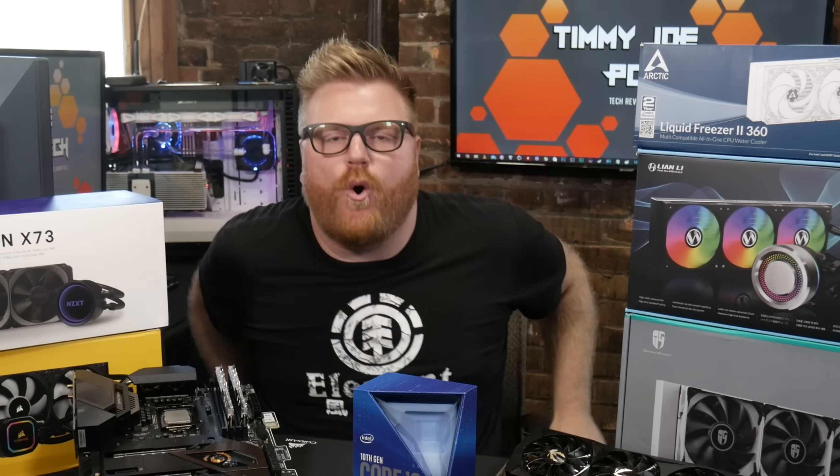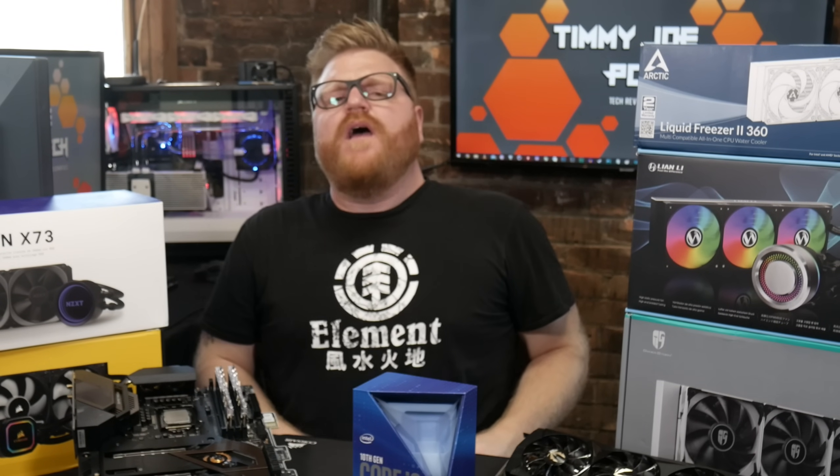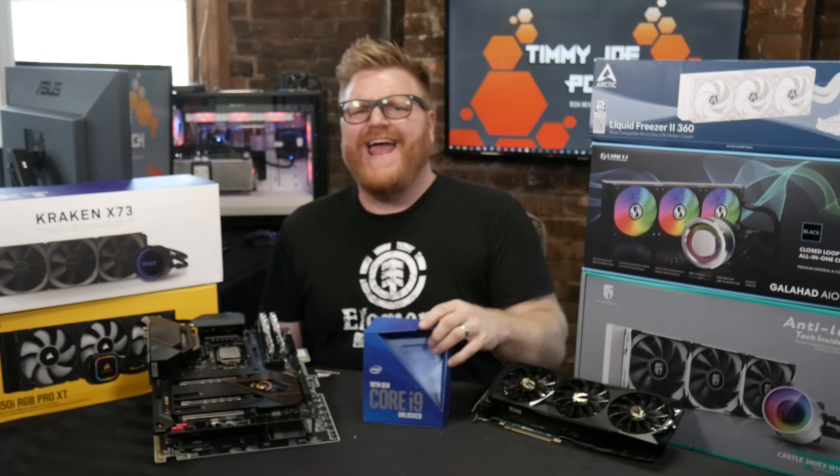Hey suckers, it's Timmy Joe making videos on computers on the internet, finally back, and yeah, I got one.